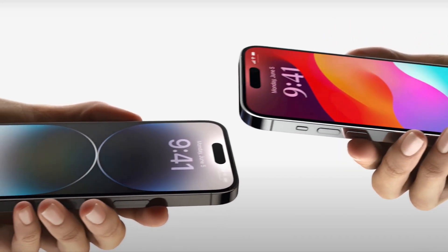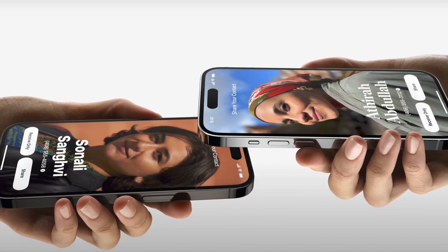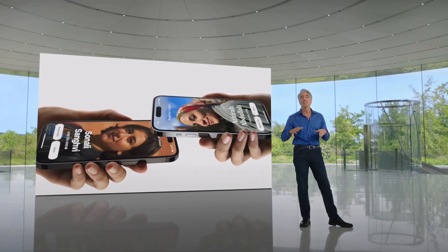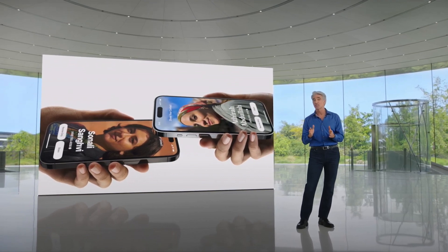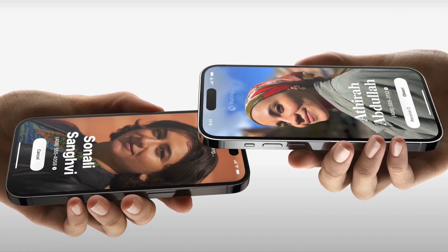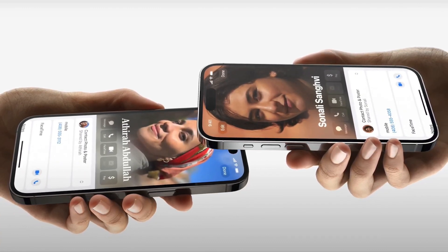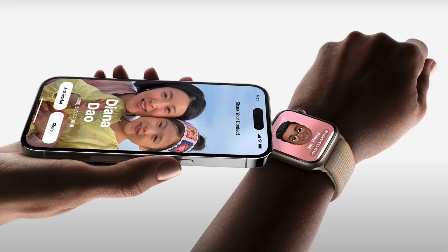With NameDrop, you can just bring your phones close together. You'll see the same contact poster we talked about for phone calls, and you can easily choose the phone numbers and email addresses you want to share along with it — and share them just like that. And to make exchanging contacts even more convenient, you can use NameDrop with an iPhone and an Apple Watch too.